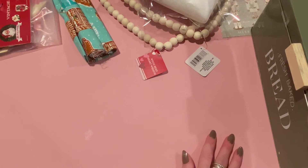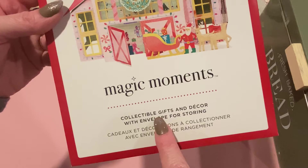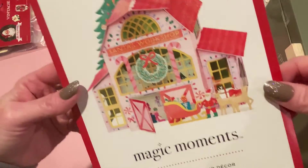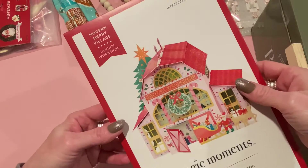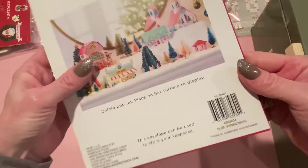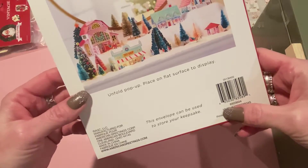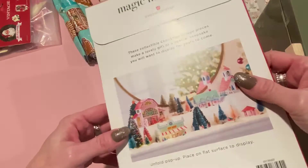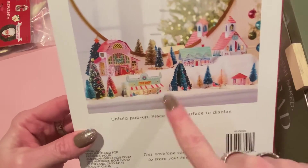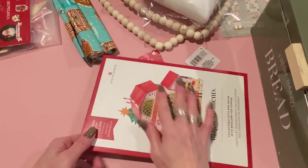I also got this American Greetings 'Magic Moments' collectible gift — it's a constructible Santa's workshop. I just love the colors. I thought how nice it would be to mail to a crafty friend since it's flat before you put it together. It was around $2 after clearance pricing. You unfold it, pop it up, and place it on a flat surface to display. Easy enough to store too.